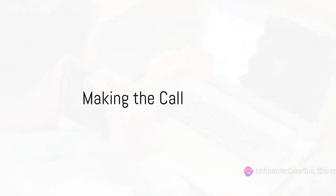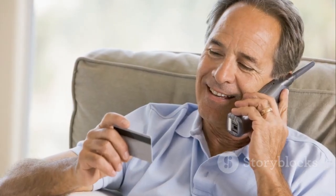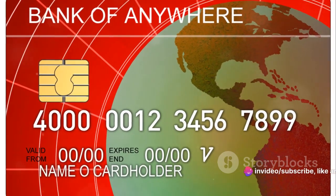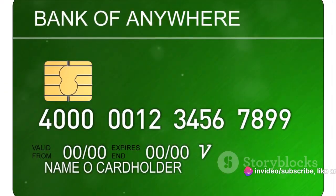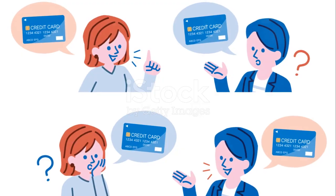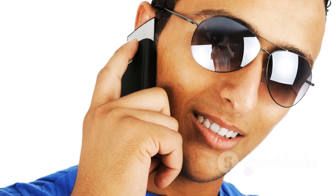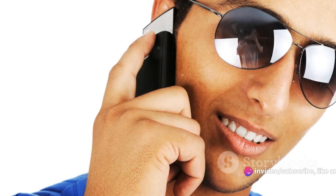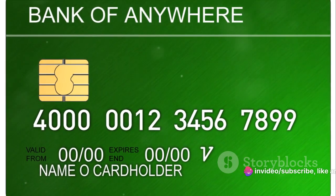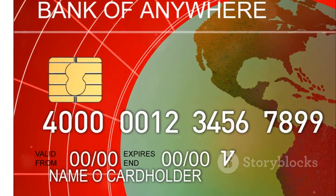Now that you're armed with knowledge, it's time to make the call to your credit card company. The journey to a reduced interest rate starts with a simple yet critical conversation. First and foremost, ensure you're in the right frame of mind. You want to sound confident, not confrontational. Politeness is key — remember, you're asking for a favor, not making a demand. You're more likely to have a successful negotiation if you approach it with a positive attitude.